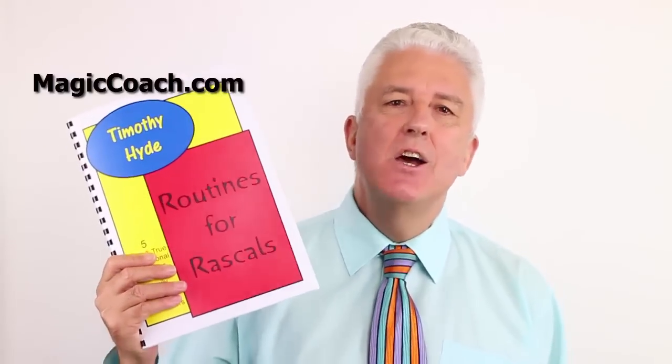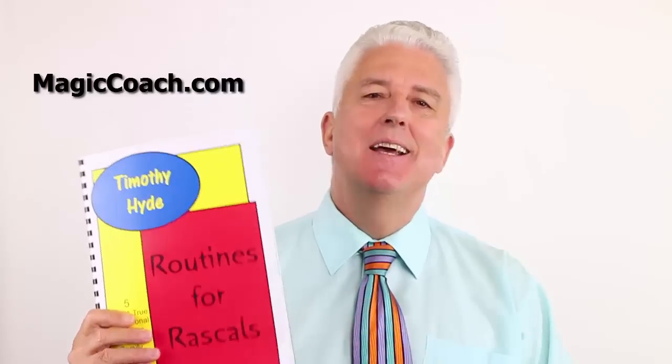Hi, welcome. It's Timothy Hyde here from Magic Coach and another of our Inside Peaks, and this time we're looking at Routines for Rascals, our book for children's and family entertainers.